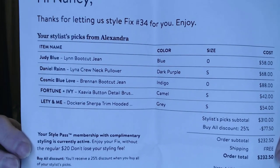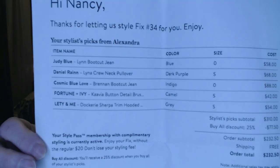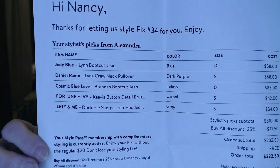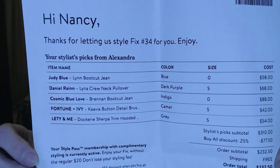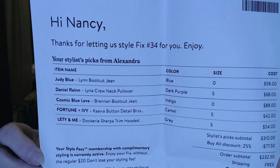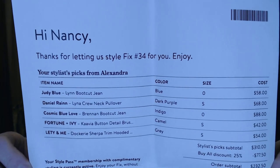Everything in my box is listed on the invoice. It looks like I got a couple of pairs of jeans, a sweater, and maybe a sweatshirt or a sweater with a stripper trim hooded detail. Price-wise, nothing is really out of the ordinary. The highest priced item in here is a pair of jeans and a Daniel Rain sweater, and I've never seen a Daniel Rain sweater before, so I'm interested.